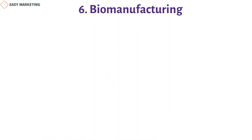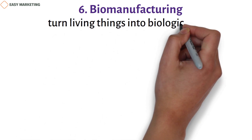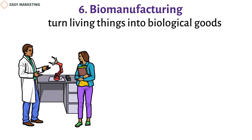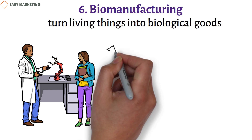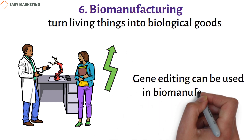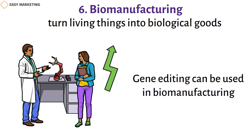Six: biomanufacturing. Biomanufacturing is a way to convert living organisms into biological products. It helps make traditional manufacturing methods less expensive and less complicated, while also improving the quality, yield, and consistency of products. Gene editing can be used in biomanufacturing because it is fast, efficient, and makes fewer mistakes than other methods like PCR.